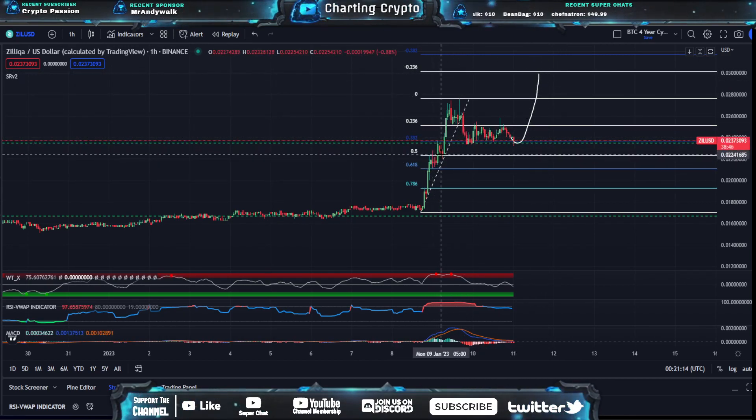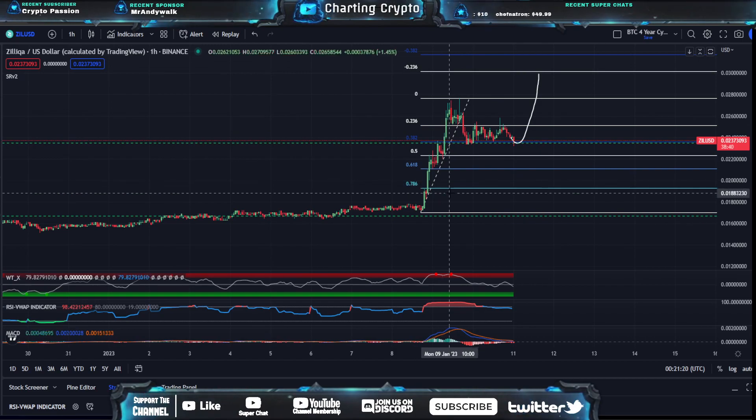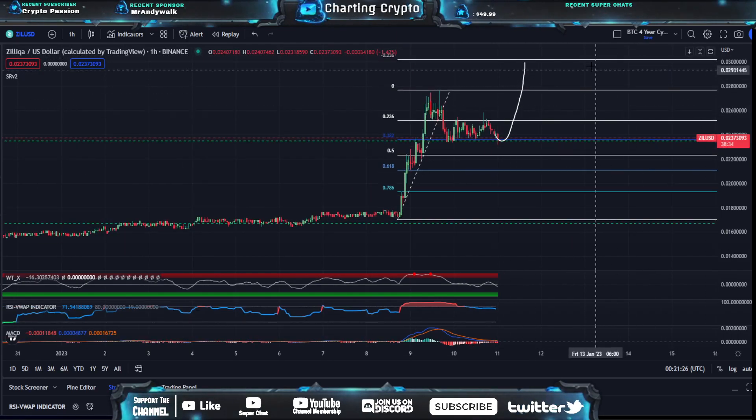So just patience. I believe this is just a nice consolidation period. As you can see, it's somewhat of a bullish pennant happening right now. We just have to keep a close eye on it. I do think we're going to be holding up at this main support 3.82 area and continuing up to this negative 2.36 at around 3 cents.